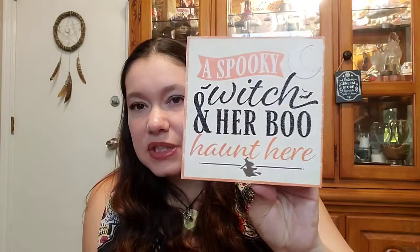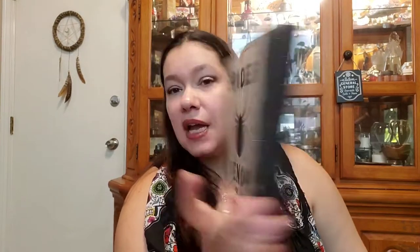I got these three little wooden signs. This one says 'A spooky witch and her boo haunt here' — it's got a witch on it and it's glittery, super cute. I thought it was funny — a witch and her boo, like Manny is my boo, but also my oldest Ashton's nickname is Boo, so it fits both ways. This one says 'Spider Venom, Highly Toxic.' They have little hangers if you want to hang it on a wall, or they're wide enough to just set on a counter or bookshelf. And then this one is my favorite because of how vintage-y it looks — it says 'Have a Spooktacular Halloween.'